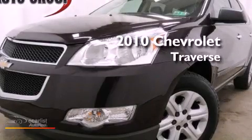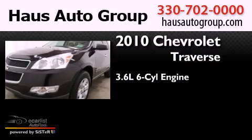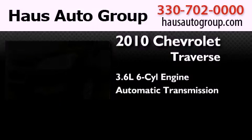This is a 2010 Chevrolet Traverse. It features a 3.6-liter, six-cylinder engine, an automatic transmission, and all-wheel drive.